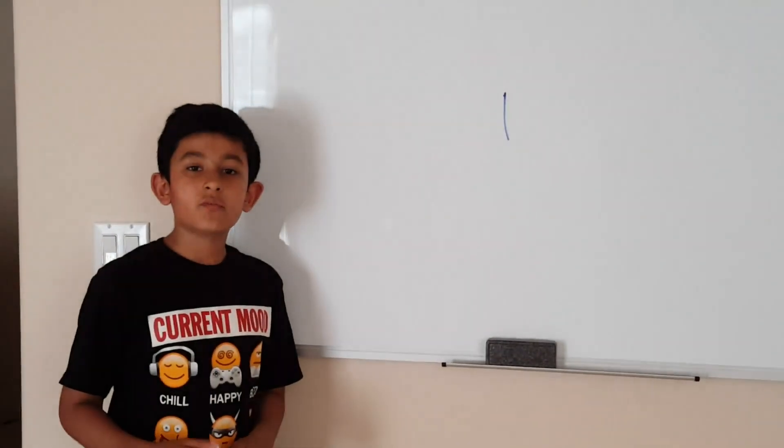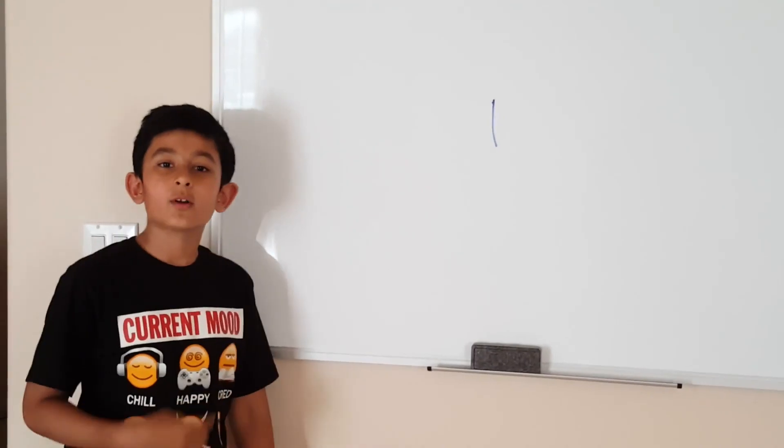Thanks for watching this video. Subscribe to my channel, Ask Arith, to see more videos.